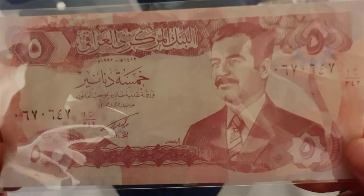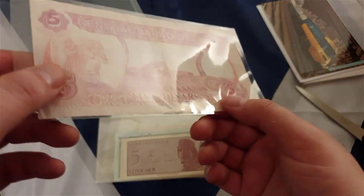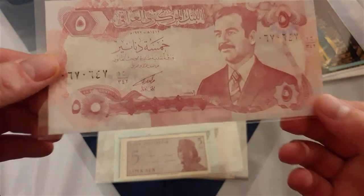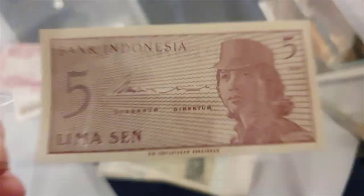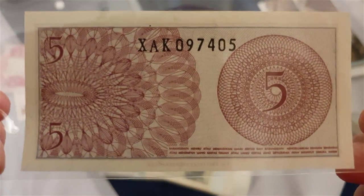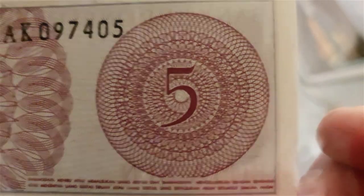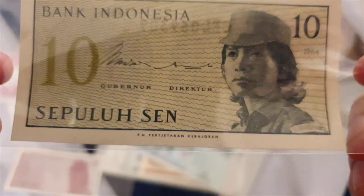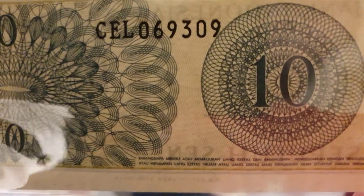I remember this fella - Saddam Hussein from Iraq. This must put this into the late 80s, early 90s. Five dinar. I don't know if there's a route or a date on there. And the Bank of Indonesia - that's quite small, but don't let size fool you. It's like that donkey note - tiny but powerful in its presence. That's like a big spirograph attack, isn't it? Mental. I like that. And there's another one - Bank of Indonesia, ten sen. Same design on there. Really nice.